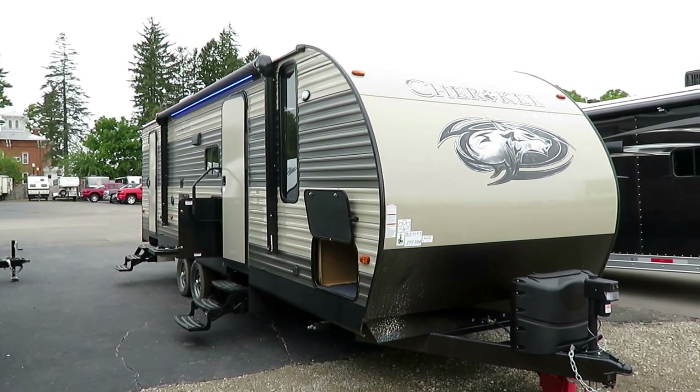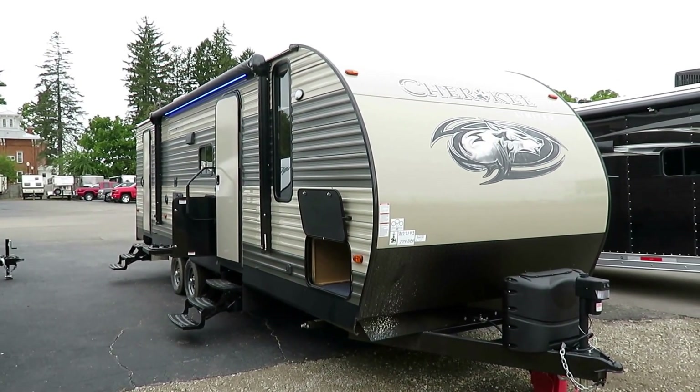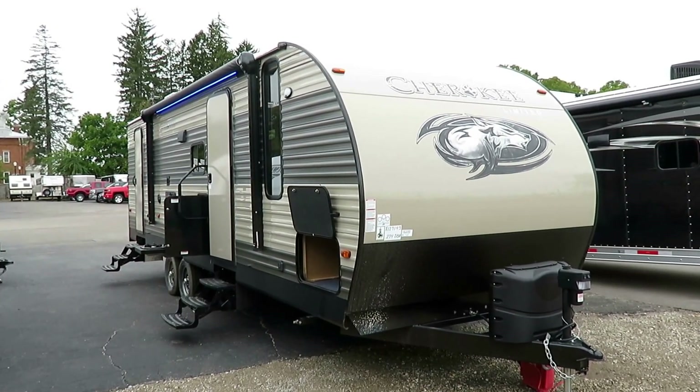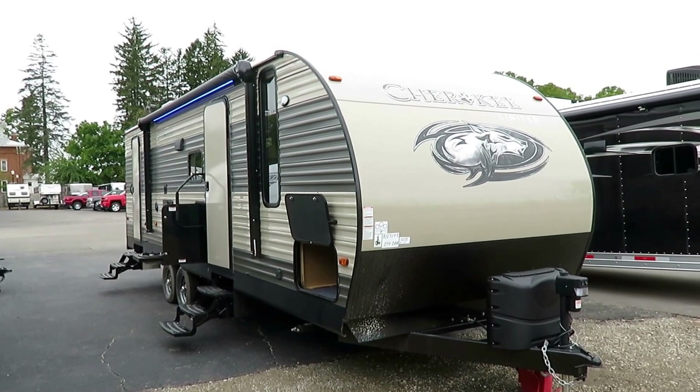If at any point you'd like to see how it's equipped or the specific price tag we have on the one that we have in stock — because it could be different from what we have in this video — you're one click away from answering questions like that.